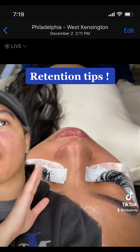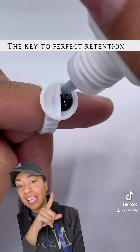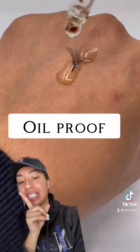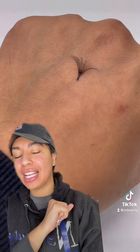I know a lot of lash artists struggle with retention, so I'm going to tell you the secret sauce. I use this adhesive called Teflon Bond — it's from Shop J and Beauty Collection. It has a six to eight week retention and it's also oil proof. Heavy on the oil proof — that is how my client's lashes last so long, because the glue is oil proof.